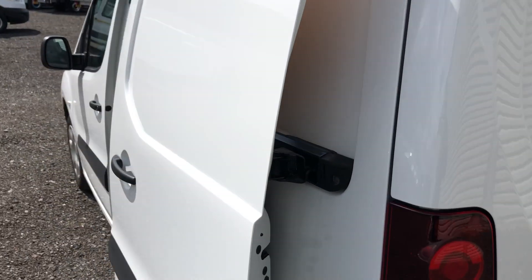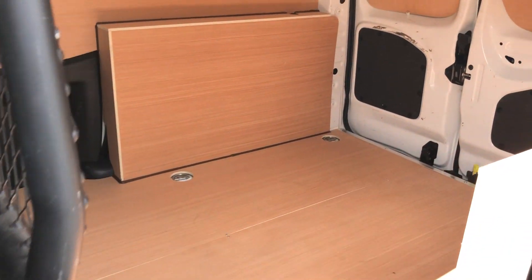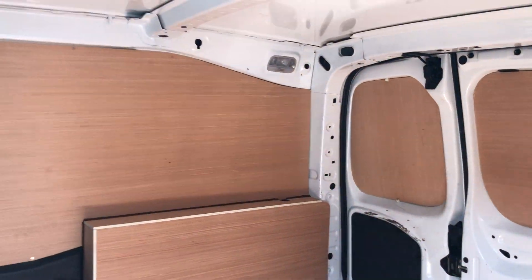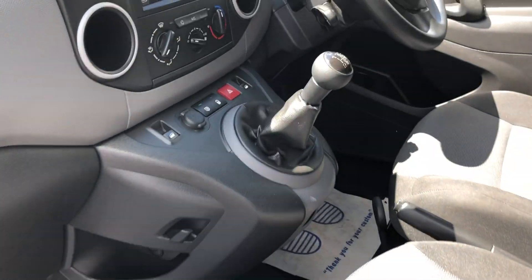Going to the side of the vehicle — it's all very clean. Back to the front: three seats and a media system.